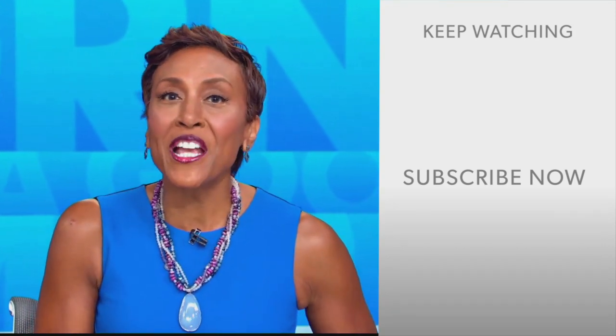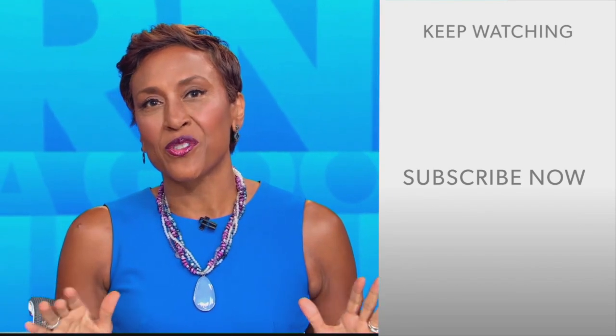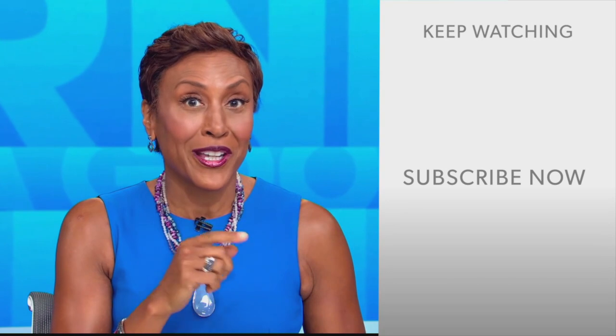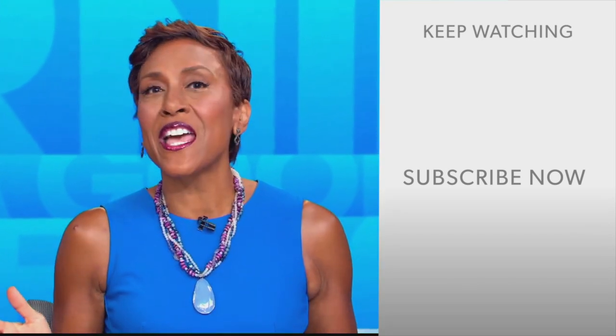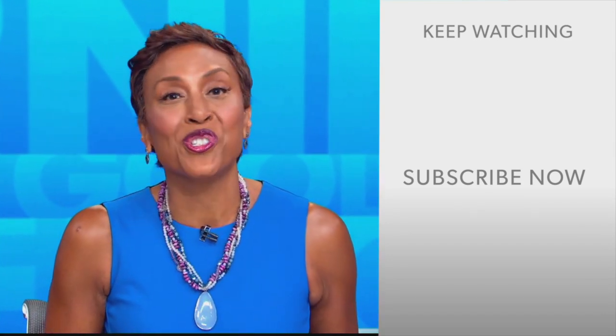Hey there, GMA fans — Robin Roberts here. Thanks for checking out our YouTube channel. Click the subscribe button to get more awesome videos and content from GMA every day, anytime. We thank you for watching, and we'll see you in the morning on GMA.